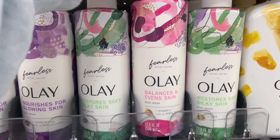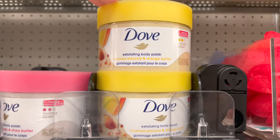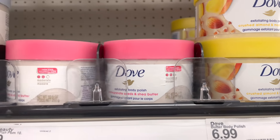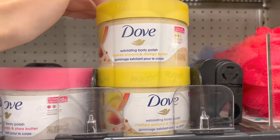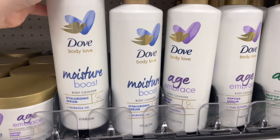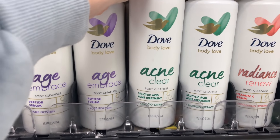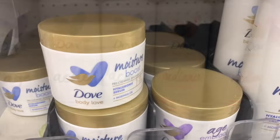I popped by the Dove section — I love these exfoliating body polishes, a bit abrasive but not bad. This scent I don't think I've ever seen: Crushed Almond and Mango Butter. Dove also has body washes — I think we saw these at Walmart at some point — with the Hyaluronic Serum, Peptide Serum, Salicylic Acid Acne Treatment body cleanser, and Vitamin C ones. They also have shower butters in two scents that coordinate with the body washes — $7.99 each.